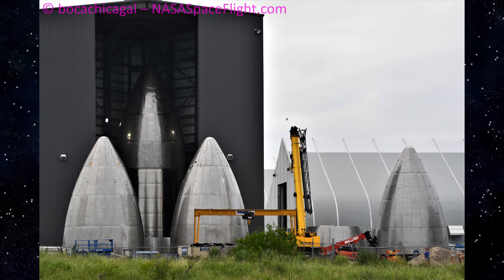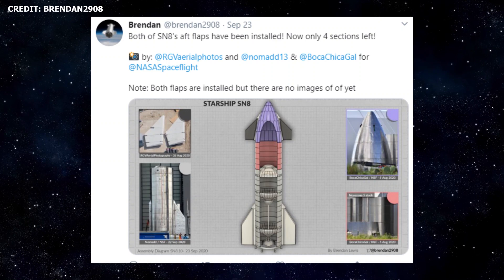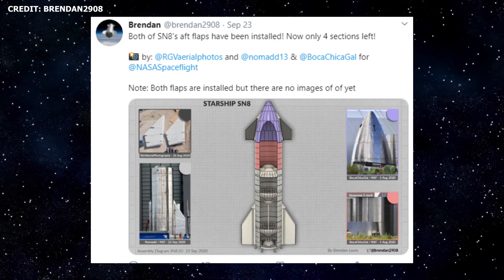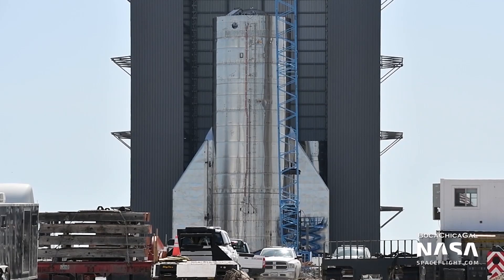The question is, will SpaceX install the nosecone equipped with forward fins before proceeding to cryo tests? We'll soon find out. Starship SN8, of course, is expected to be the first 304L stainless steel full-scale Starship prototype equipped with three Raptor engines, a nosecone, and aerodynamic control surfaces, and the first ship to perform the highly anticipated skydiver maneuver, or belly flop, as it's being called.